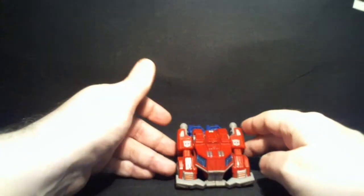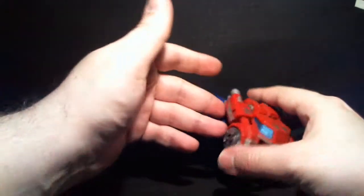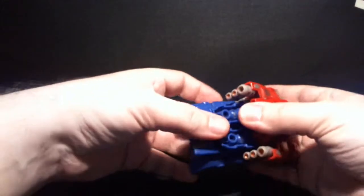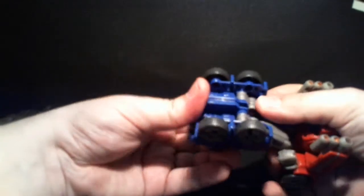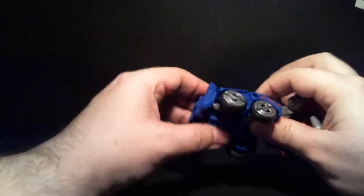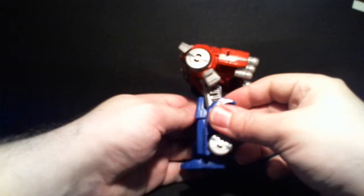For now, let's have a look at his transformation, because it's quite simple. You unhook the back — there are some tabs holding him together. Fold out the legs and fold down the feet. They click into place, so those feel quite secure despite being on extra joints.